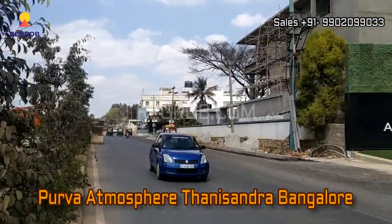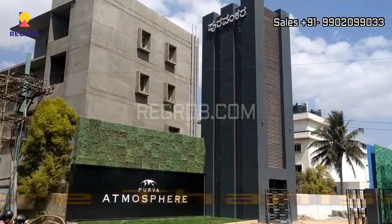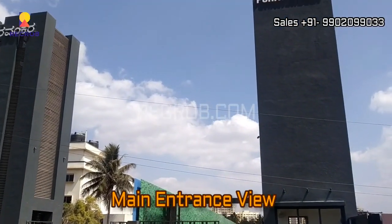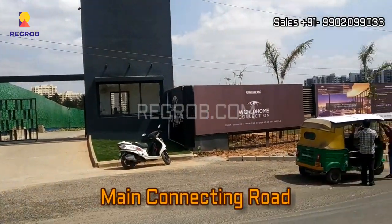Hey everyone, in this video we are visiting Purva Atmosphere residential project located at Thanisandra, Bangalore. Here you can take a view of the main entrance gate of this project, and this is the main connecting road in front of it.